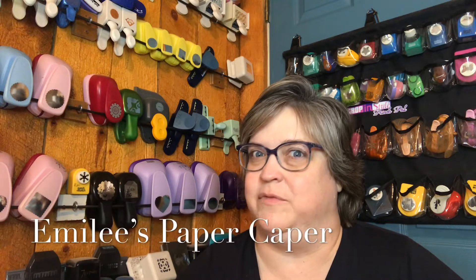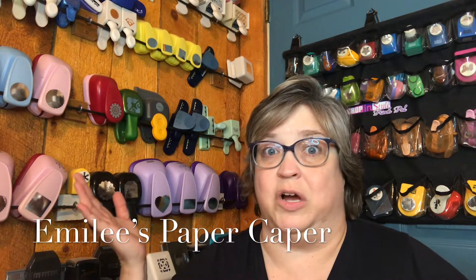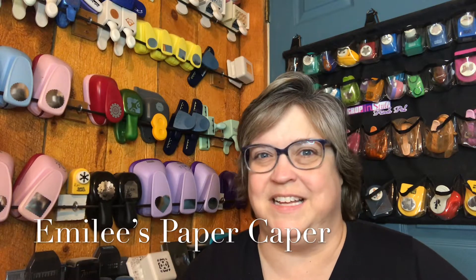The first three months of 2019 are over, which means it's time for a quarterly 2019 scrapbook resolutions update. Welcome back to Emily's Paper Caper, where you'll find inspiration to scrap your stash and get some pages done. If you're new here, hit that subscribe button and the bell icon so you won't miss any ideas.